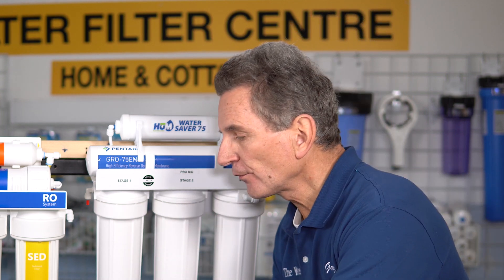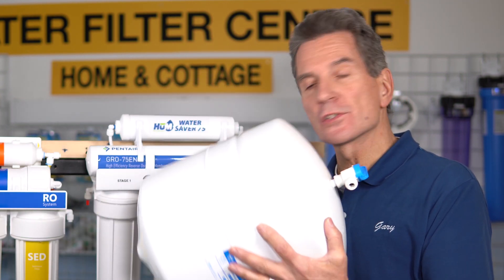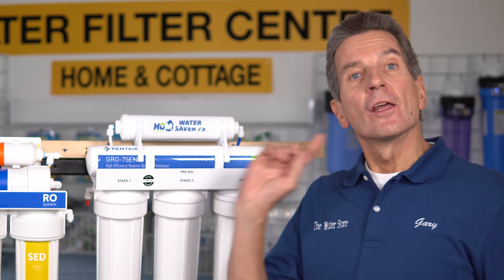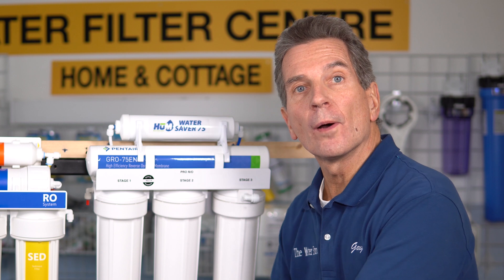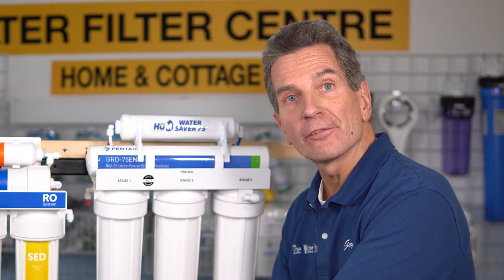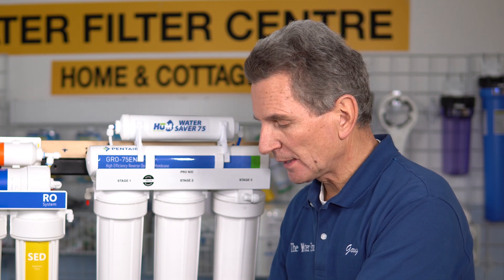So what does that mean in real terms? To fill this tank — about two and a half gallons when full — the Express system uses 12 gallons of water flushed to the drain while filling those two and a half gallons. The Hume system uses only half of that. So that's a huge difference right there.